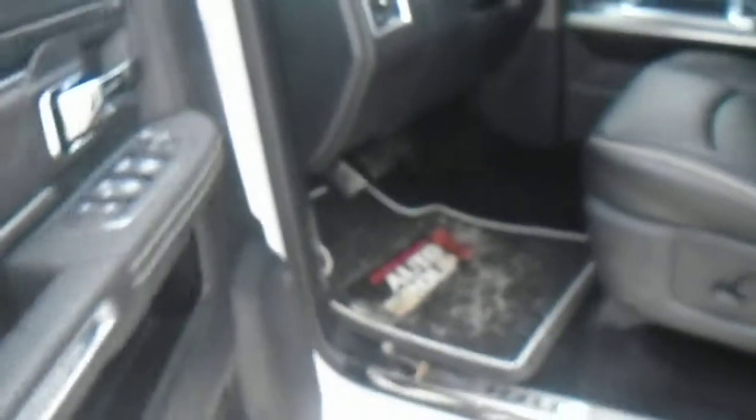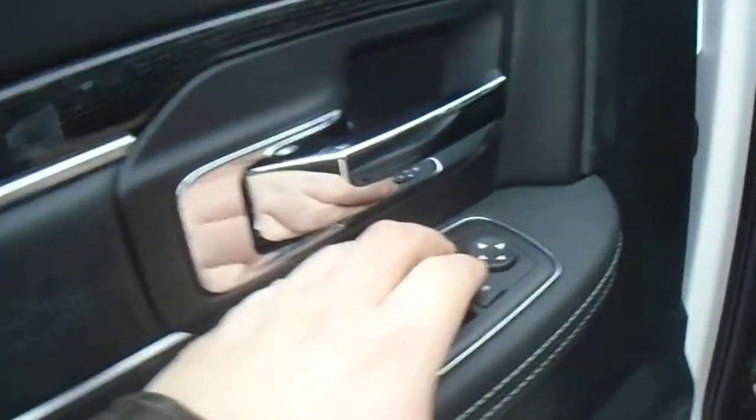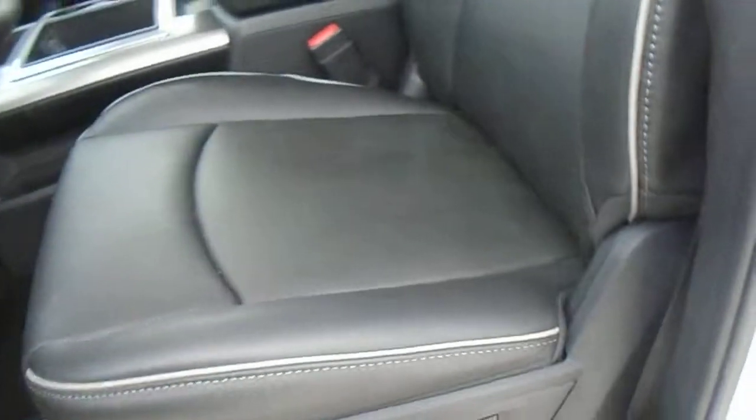On the inside you've got lots of nice features: power windows, power locks, power mirrors that also power fold — you just press this button right here to fold the mirrors right in if you ever need to. There's leather throughout the vehicle with a nice leather finish on the doors as well. You've got the full leather heated and cooled seats which are also power.